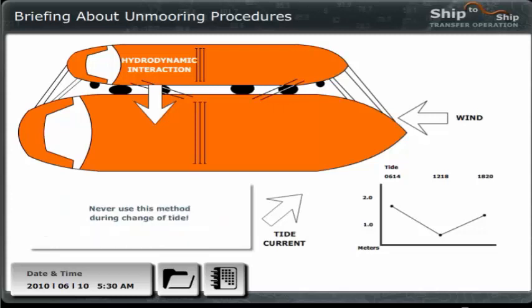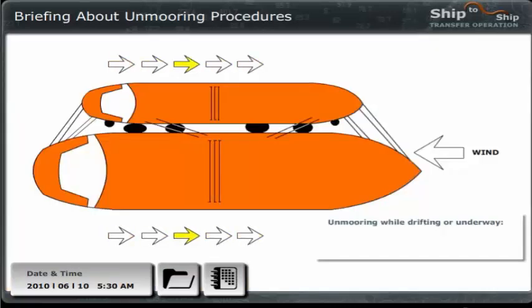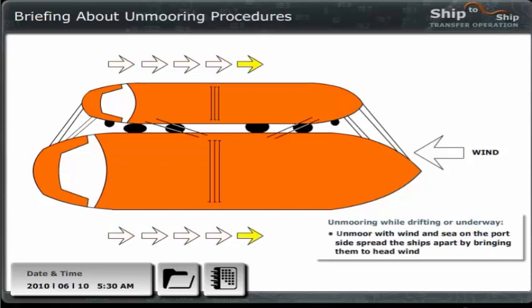Local conditions and ship configurations can complicate things as well. Generally, you should never use this method during change of tide. We have very low winds and stream here at the moment. My concern is to get enough energy in between the ships to create a separating force — I think there is a risk of us colliding. Therefore, I will go for unmooring with both ships underway. If we follow the normal procedure, we will be starting with the wind and sea on the port side, then bring the combined two-ship system to headwind in order to get energy in between the ships to spread them apart. After disengaging, it is essential that neither of the vessels attempts to steam ahead or fall astern of the other until both ships are well separated.